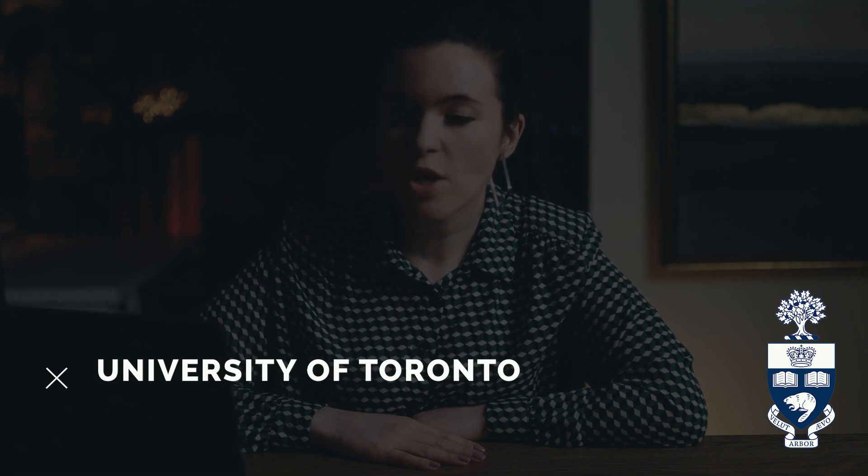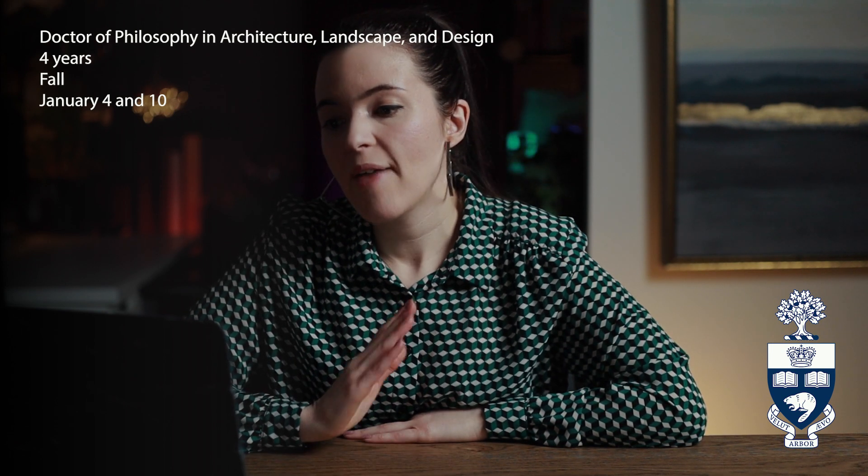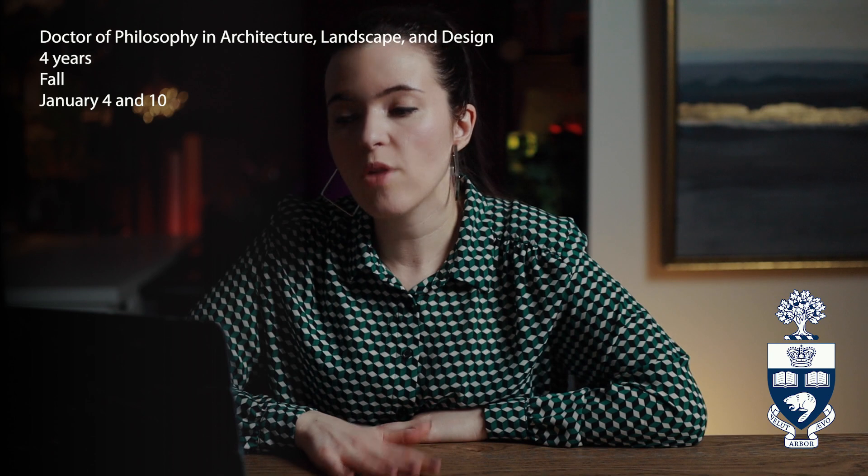University number seven is the University of Toronto. They offer a Doctor of Philosophy in Architecture, Landscape, and Design. The program is about four years and starts in the fall. The application deadline is January 4th for the application payment, and then January 10th for all supporting documents — so they've split it into two separate deadlines.